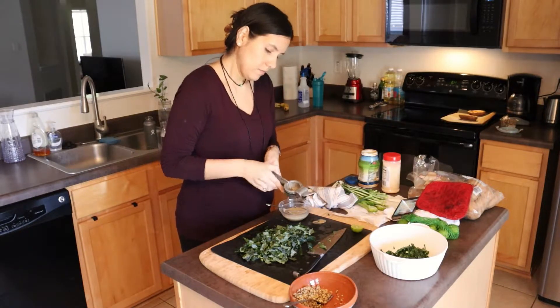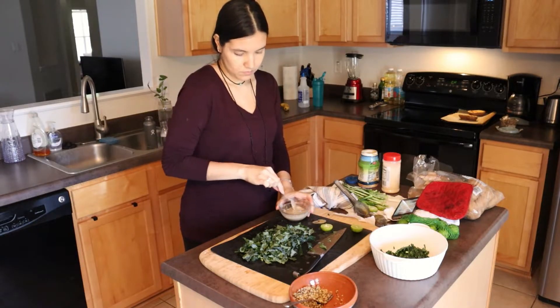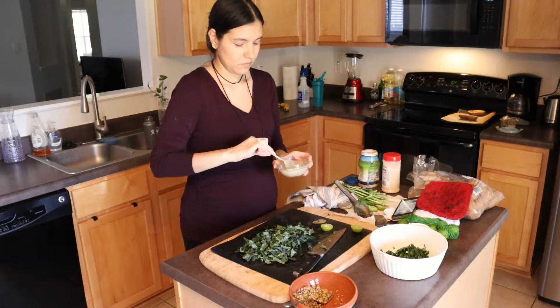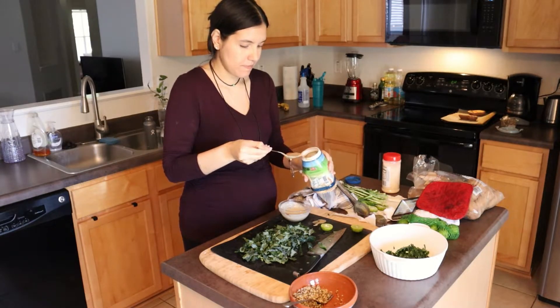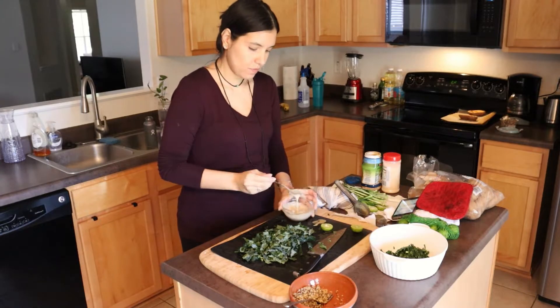Here I'm preparing a tahini dressing — I'm mixing a little bit of tahini with some water, a little bit of lime juice, and some garlic salt. I found this tahini at HEB, so if you're in Texas I would check out your HEB and see if they carry it. Different HEBs carry different things, so you might just have to check.